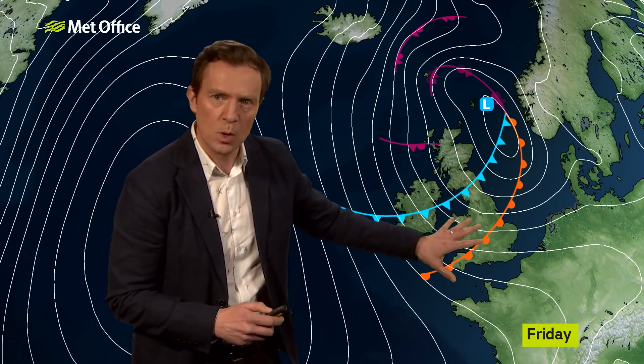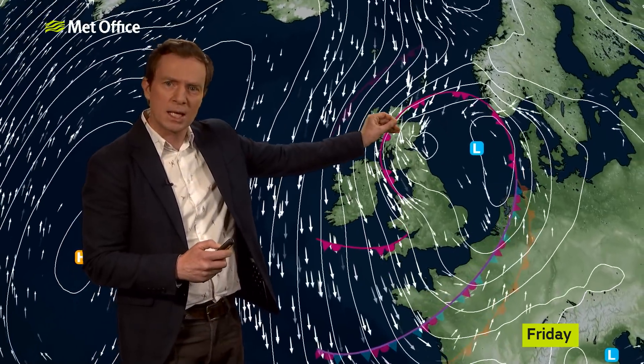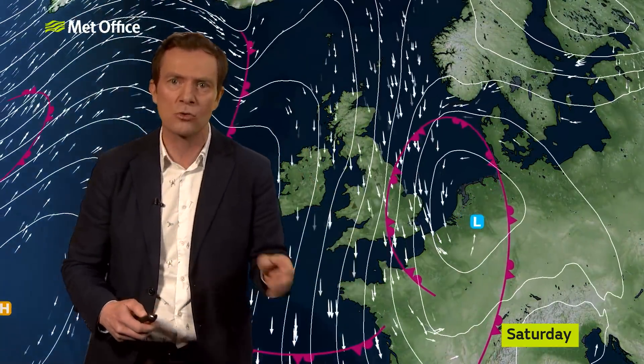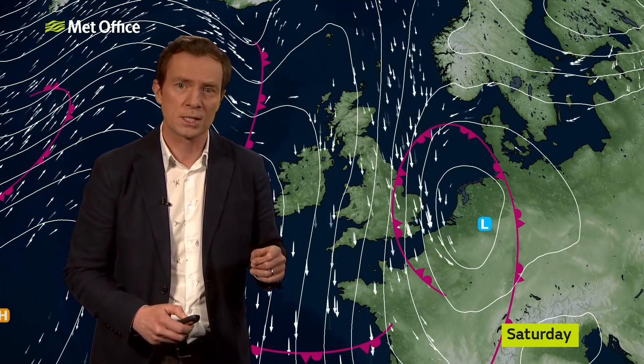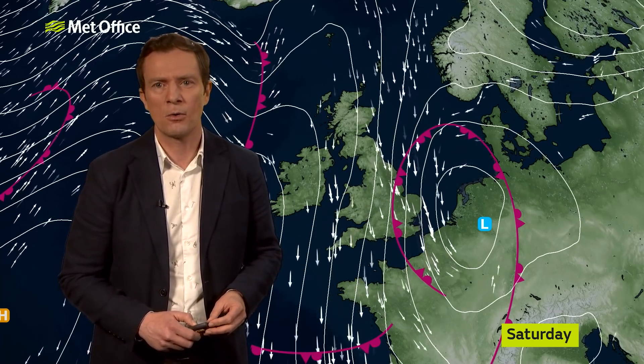Isobars popping out of it, it's developing, it's intensifying because of its interaction with the jet stream. That low will then provide some pretty lively weather through Friday and into Saturday. Initially, these weather fronts will bring wet and windy weather sinking their way southwards. But as the low drives down through the North Sea, notice that squeeze in the isobars on Friday evening across northern Britain, and then lots of isobars covering the country on Saturday. So some very strong winds likely — something we haven't seen much of so far this autumn. Very strong winds expected, particularly across the north on Friday and then across almost all areas for a time on Saturday.